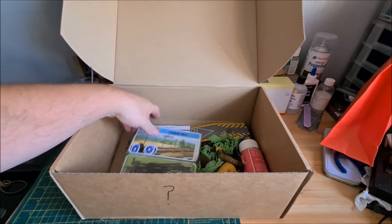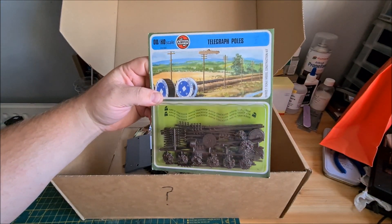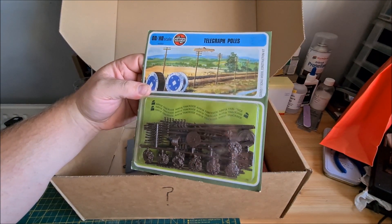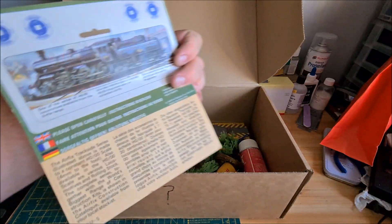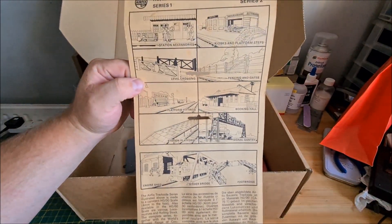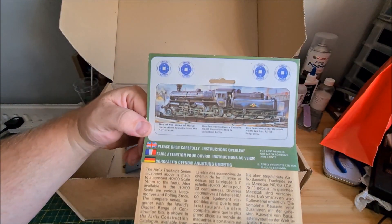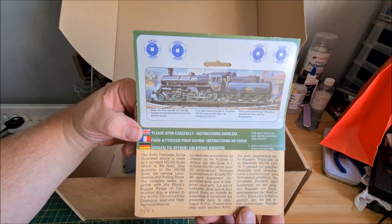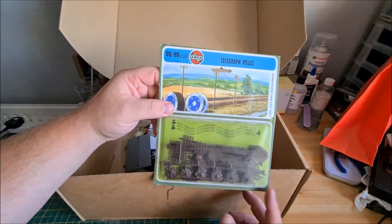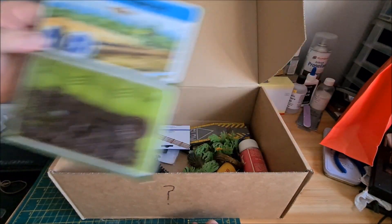Straight away we've got a box of Airfix telegraph poles, and that's pretty old — probably 1970s. There are all the different accessories. That's something my dad might like for his layout. There's a nice bit of artwork on the back; you don't really get that on boxes anymore. The old Airfix stuff really had some decent art pictures. It's complete, like it was brand new — been sat there all these years never been used.